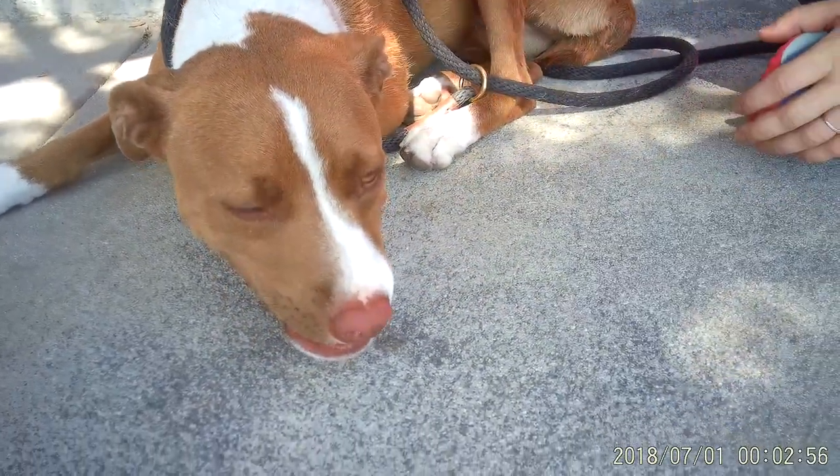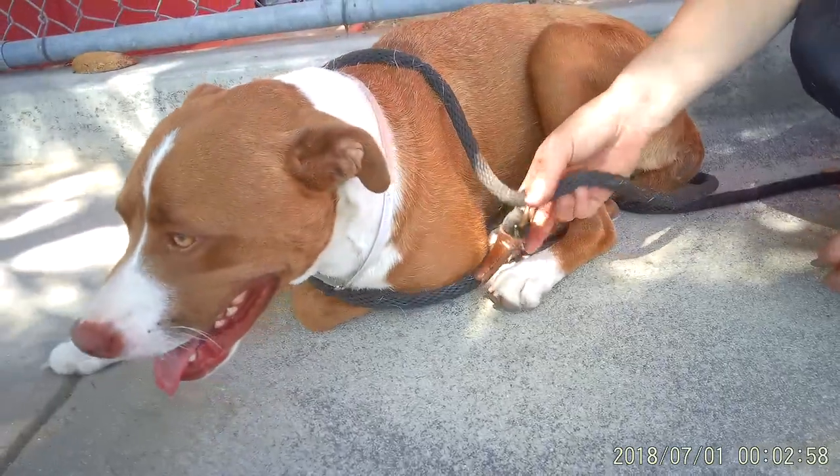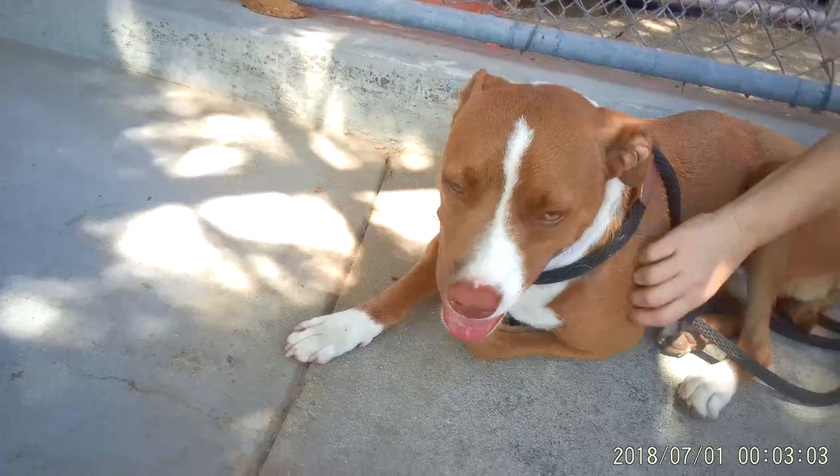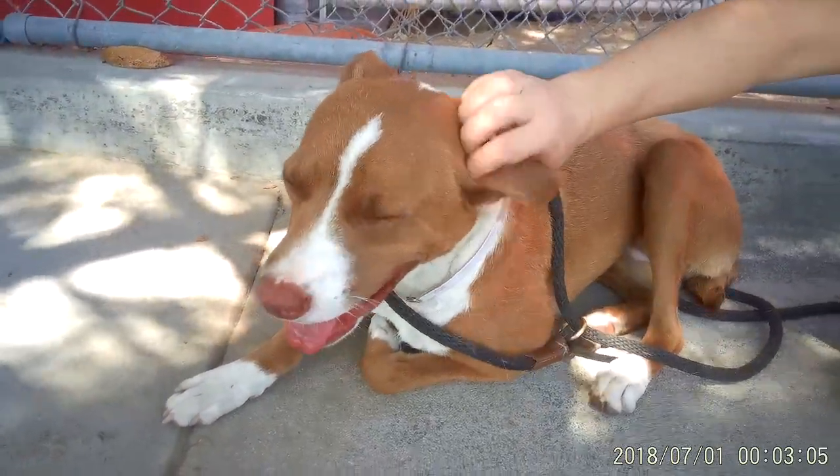Look at this gorgeous girl. Please, please come get Paloma. If I didn't have three dogs, she would be coming home with me. She's absolutely perfect. Alright, so come down to Bowman Park today and meet Paloma.